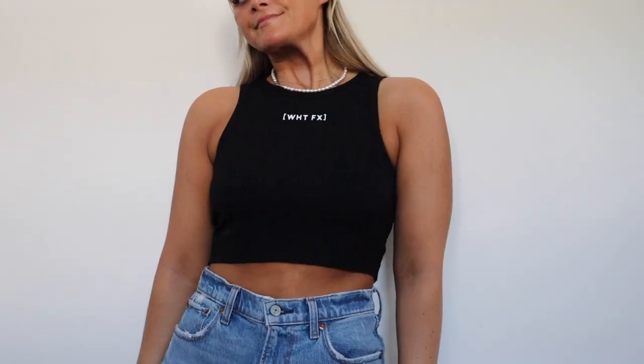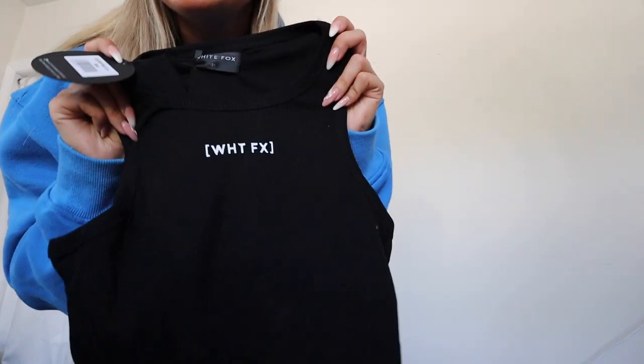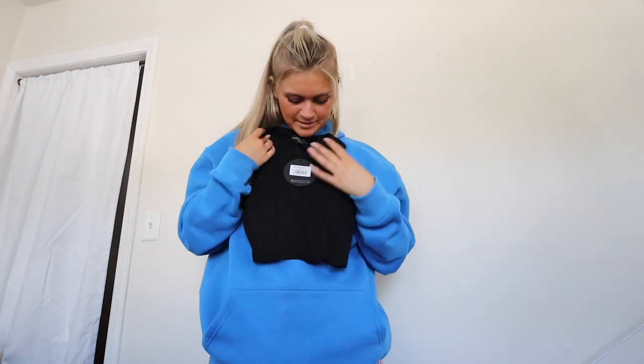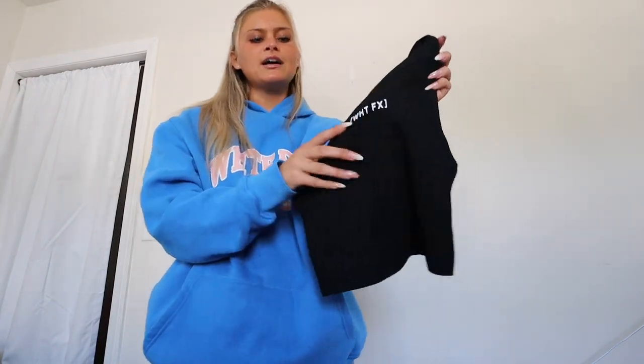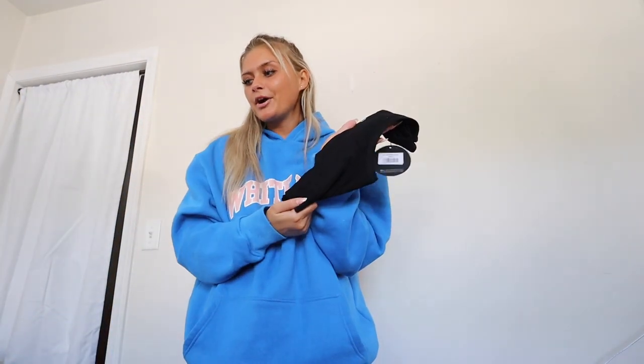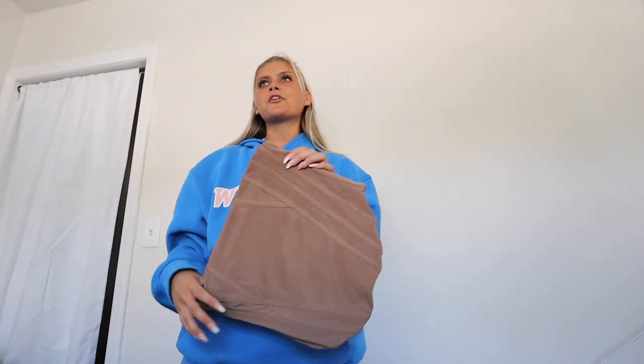You guys know my rule — if you have something in white or black, you need it in the opposing color. Since I have the Look Both Ways Crop in white, I needed it in black too. If you want a time capsule wardrobe, you need everything in both white and black. This is gonna be a summer staple — easy to throw on with a nice luxury brand on the front.